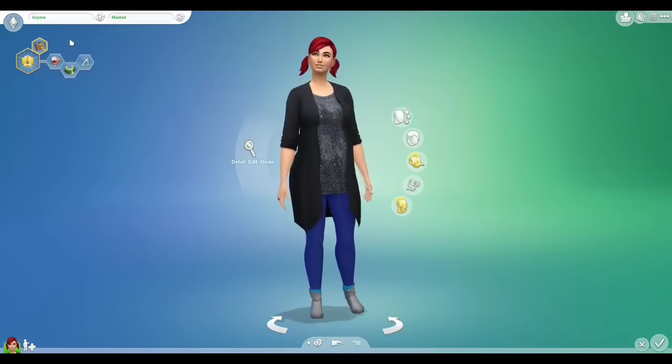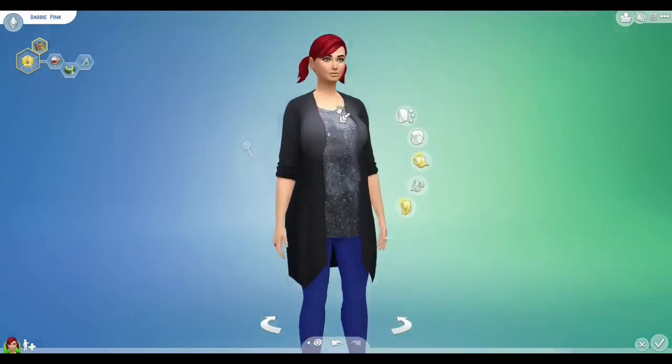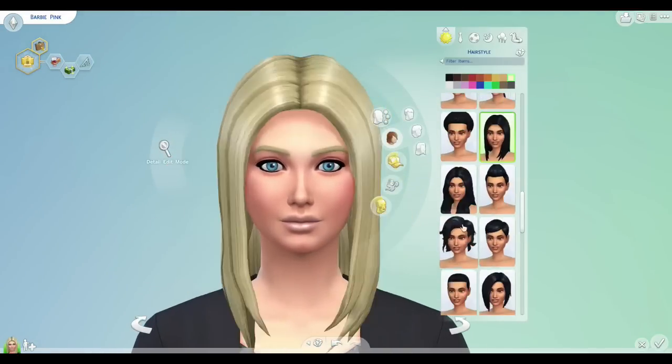Hey similies, it's Deligracy here with a new CAS video. We are going to be making Barbie Doll today. I know her last name says pink here, but in the end I change it to doll because that sounds a lot better than Barbie pink.